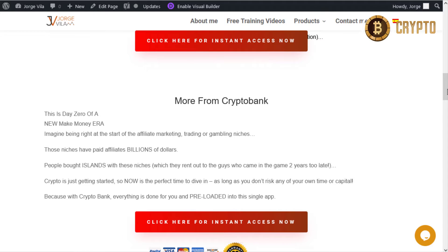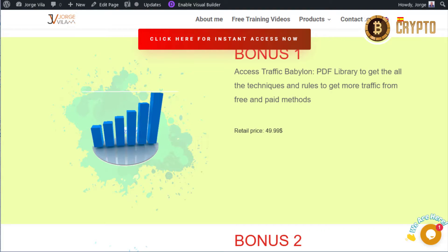You can see the bigger sales page that I'll show you in a minute. But before that, I'm going to show you the bonuses I can give you. The first is Access Traffic Babylon — a PDF library to get all the techniques and rules to get more traffic from free and paid methods. It's really wide and you're going to discover a lot of stuff in here.